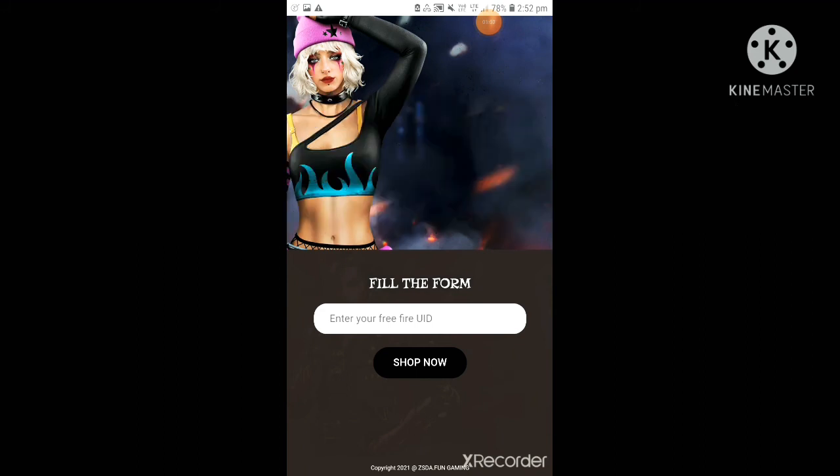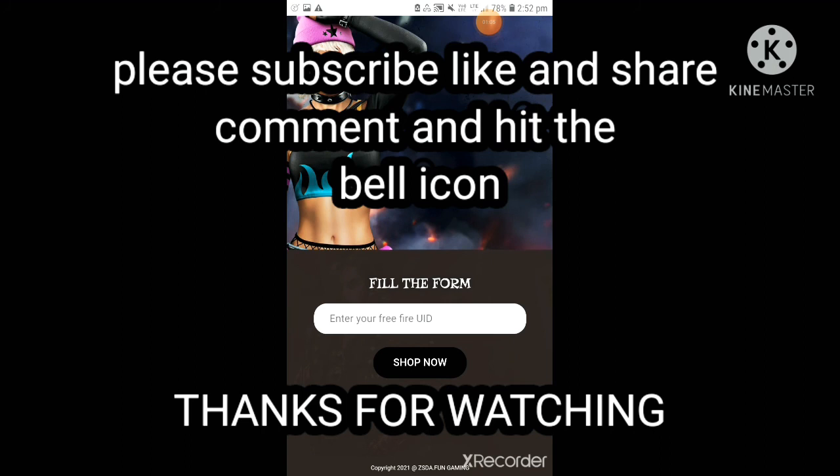If you liked this video and want more videos like this, please like, share, and subscribe to my YouTube channel. Thank you for watching.